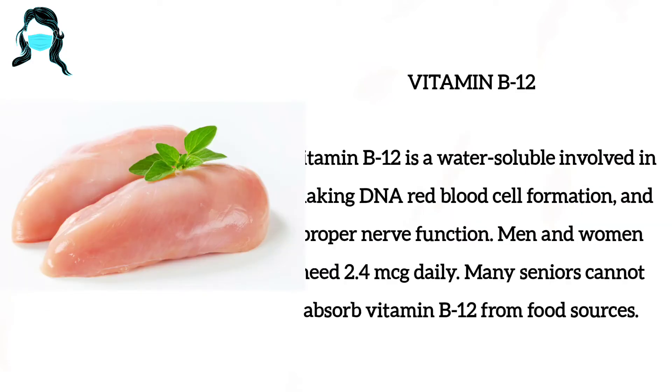Number 4: Vitamin B12. Vitamin B12 is a water-soluble vitamin involved in making DNA, red blood cell formation and proper nerve function. Men and women need 2.4 mcg daily. Many seniors cannot absorb vitamin B12 from food sources.